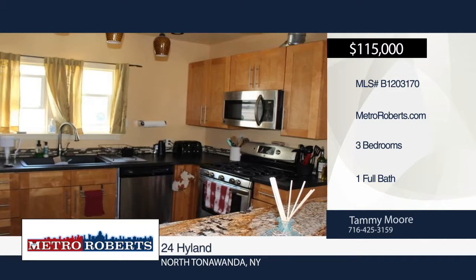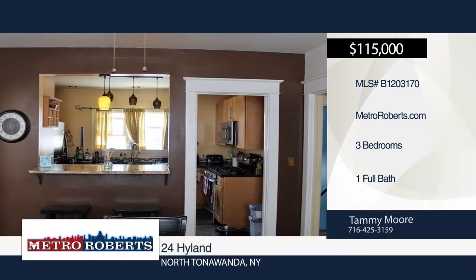There's potential for a half-bath in the basement. Spend time with friends and family in the large fenced-in yard with a two-car detached garage.